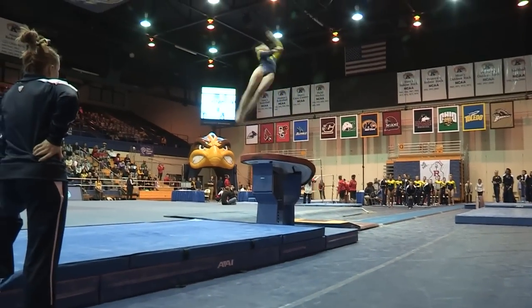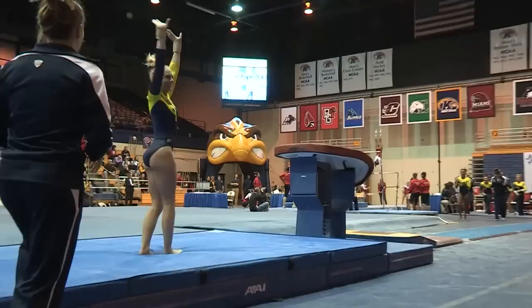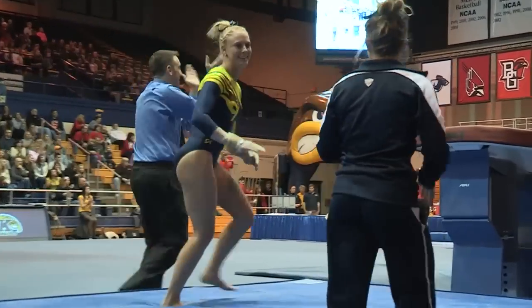Round off, back handspring, full twist. Just a slight hop there at the end. I thought she had it — I thought she was going to pull it out.